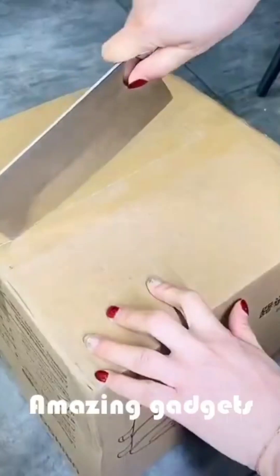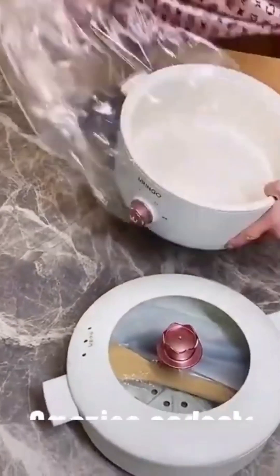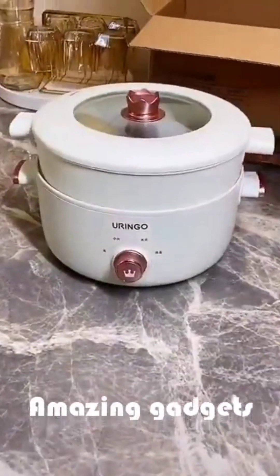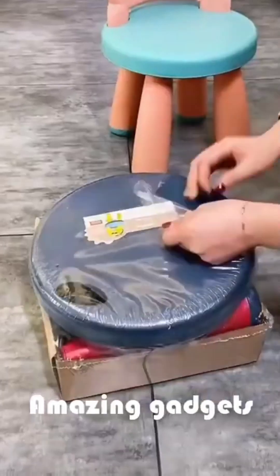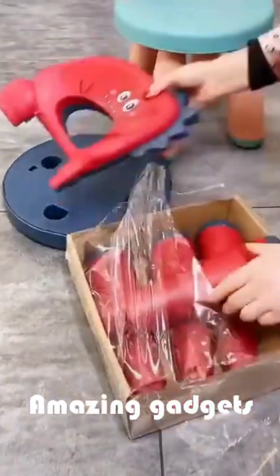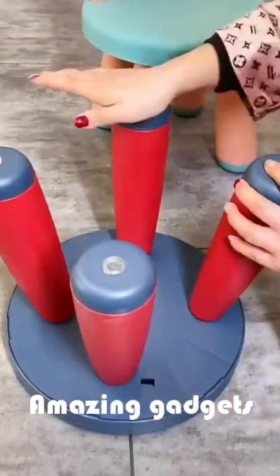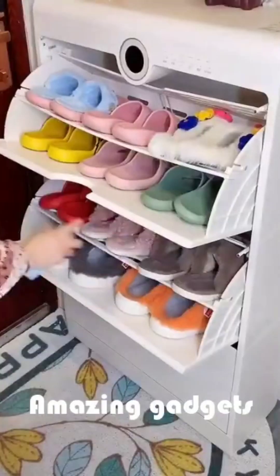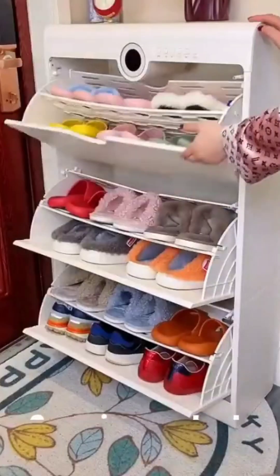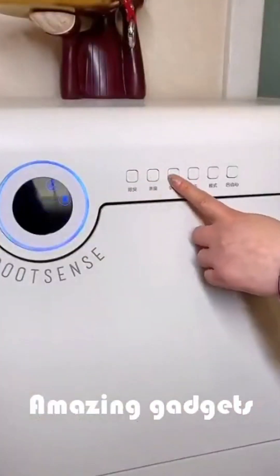We've got this organizer you can use for papers. We've got this pot and this nice chair — it's really cool, you can use it for kids. We've got this closet for shoes.